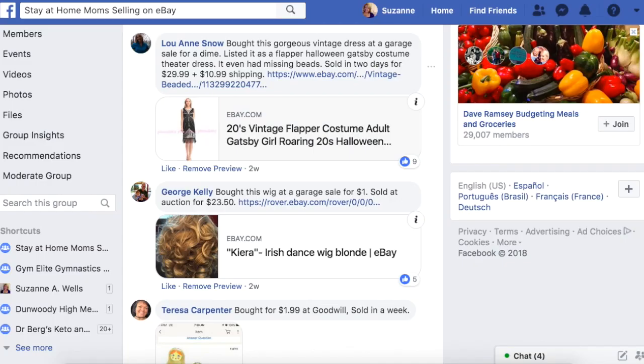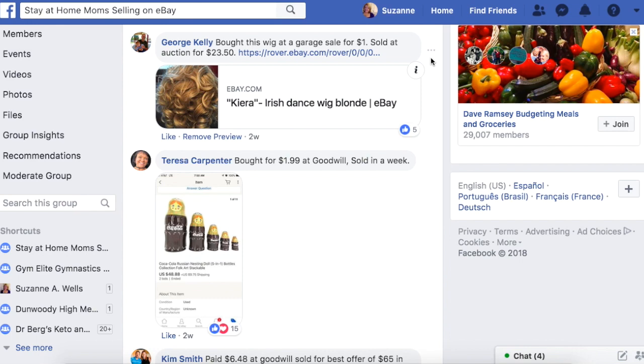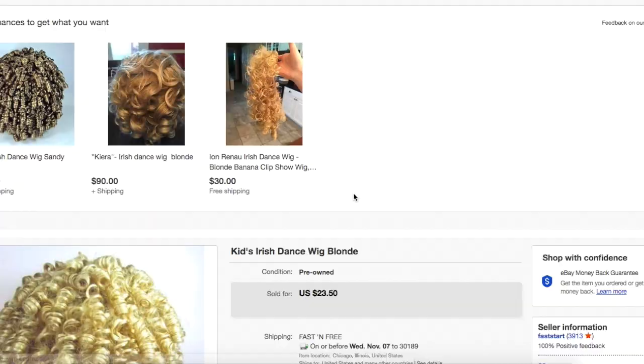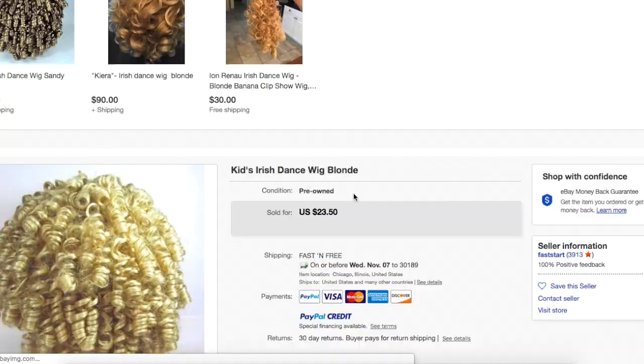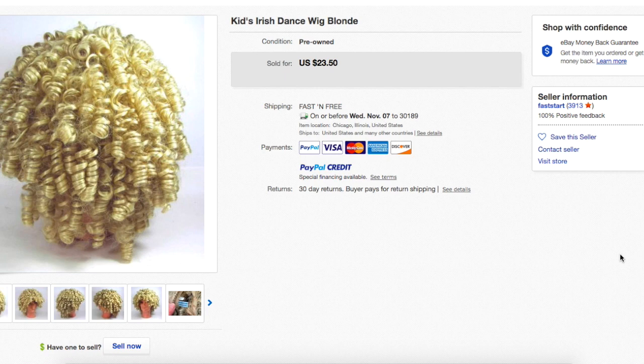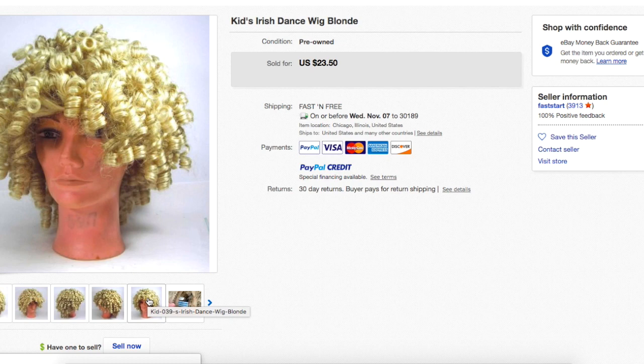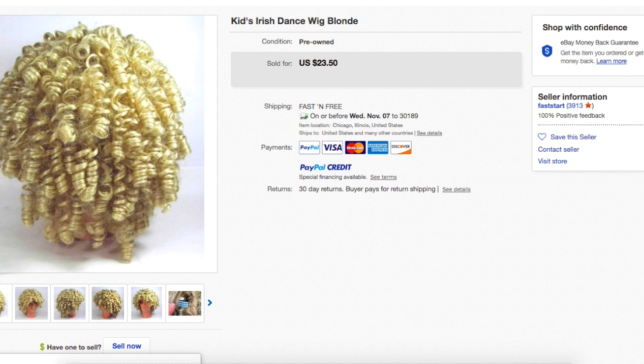George Kelly bought this wig at a garage sale for a dollar and sold at auction for $23.50. Wigs are great sellers all year, not just around Halloween — there's theater, drama, high school plays, kids just dress up for fun. This is a kid's Irish dance wig with ringlets. I'm filming this on November 1st, so Halloween is over, but this kind of stuff sells all year. Wigs are expensive. He paid a dollar and sold for $23.50.